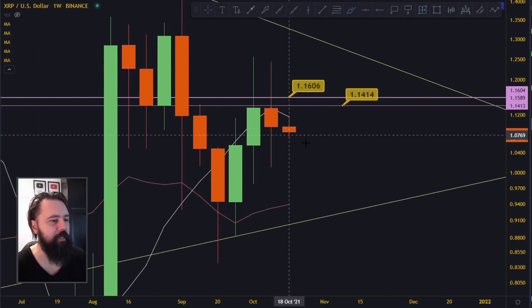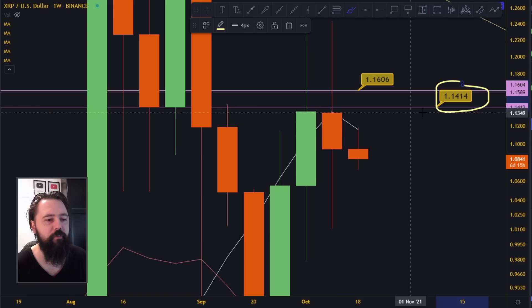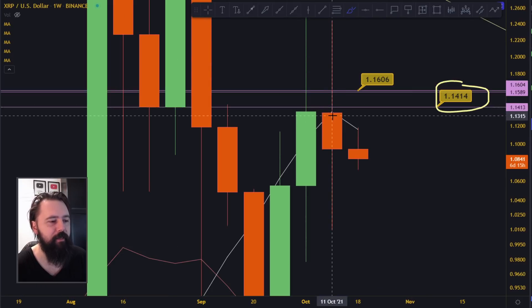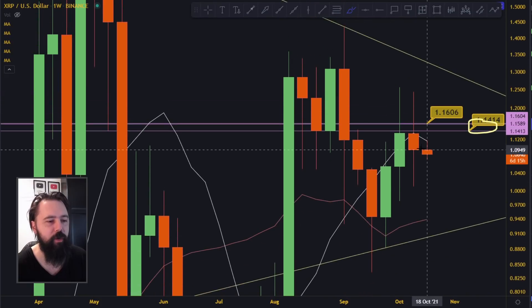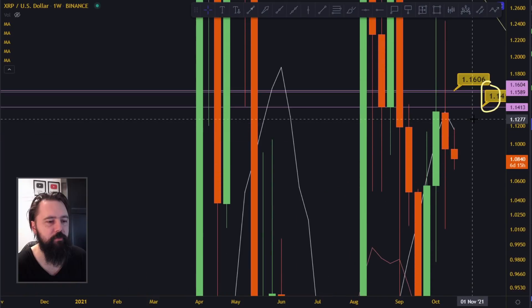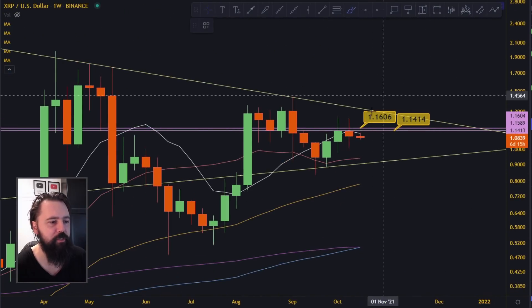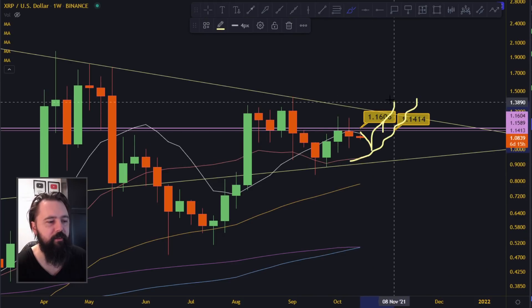On the weekly, yesterday we watched the weekly close. The absolutely best case scenario was closing above 1.14 up here. Unfortunately we didn't do that — we closed below at 1.09, and right now we are going a little bit more down. But if you look at the weekly time frame and the moving averages on the weekly time frame, you'll see that what we are doing is waiting for the 20 moving average to push us up.